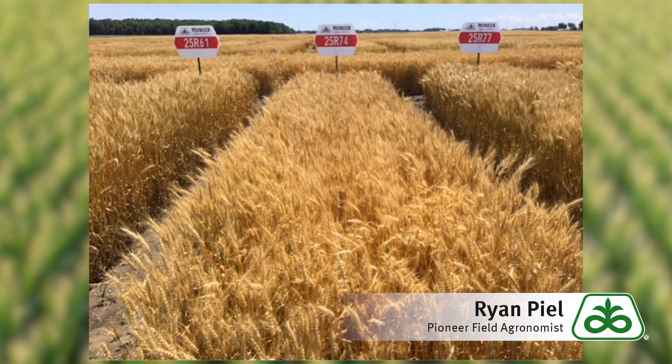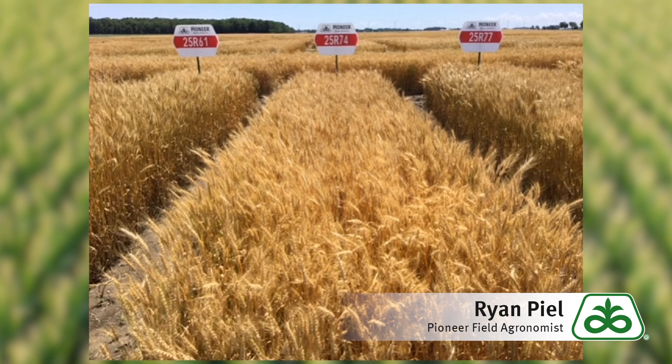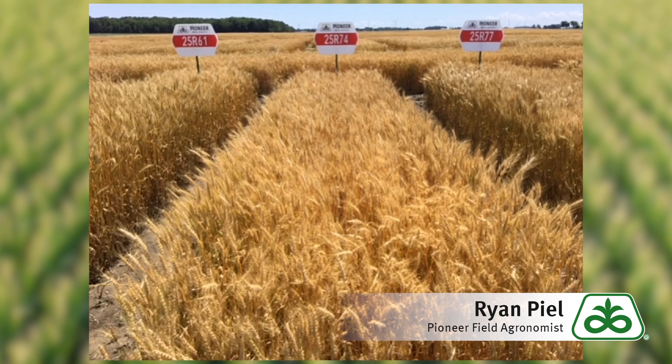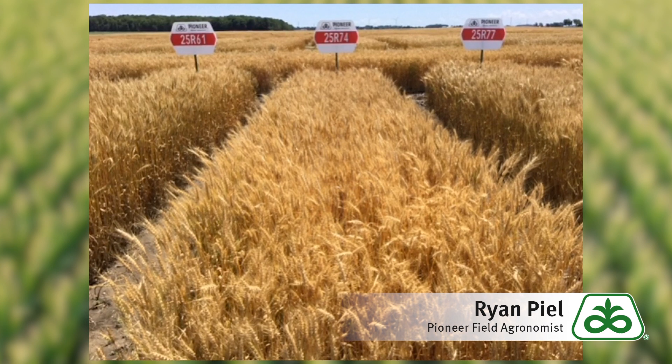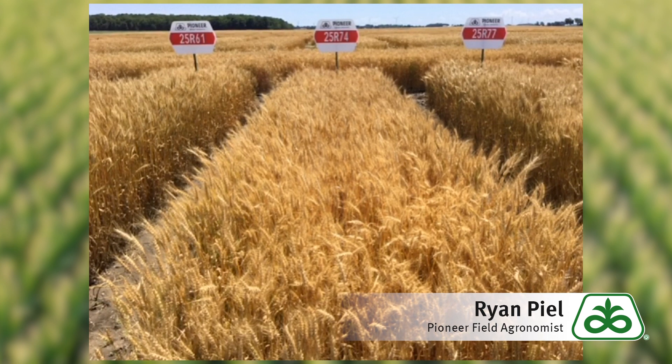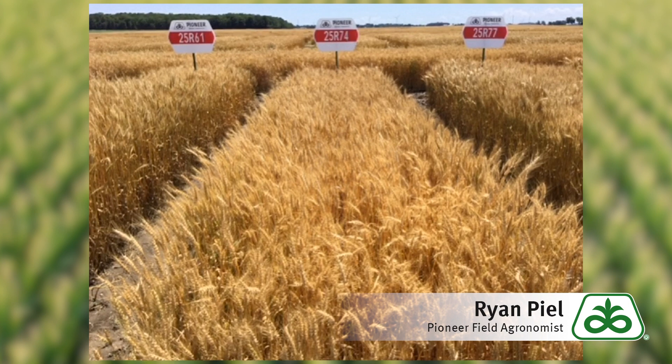The first one to start out with is the early maturity option, 25R74. Really high yield potential, good standability, acceptable scab tolerance with a score of six. Excellent choice for double crop acres with top end yield potential.